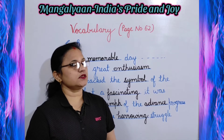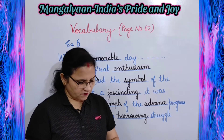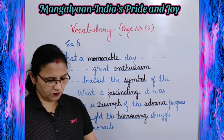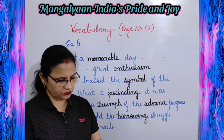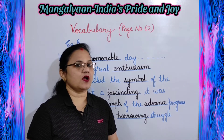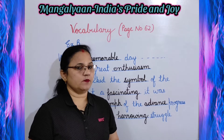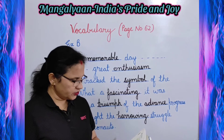Next is Exercise B given on page number 62: fill in the blanks with the words you found in the word grid to recall man's first journey to the moon. There are a few fill-ups in this paragraph. You have to fill those blanks with the help of the words you have circled in the grid. Let's do it.